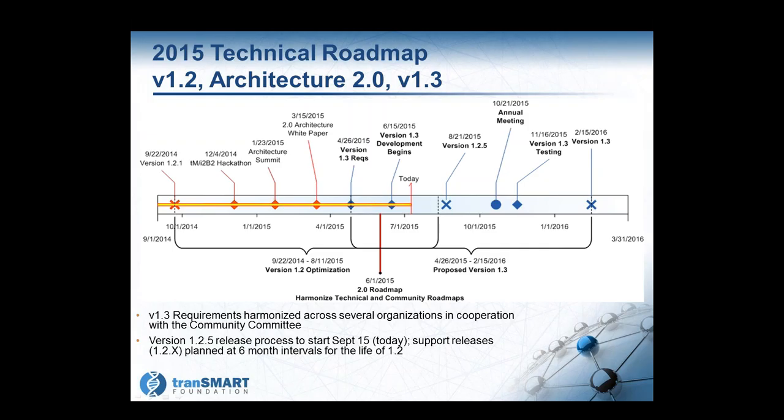We are starting the 1.2.5 release today by implementing code freeze. I'm in the middle of working with folks to get the last pull requests into the code right now. For 1.2.5, we have a plan to provide support releases at six-month intervals for whatever is decided to be the life of 1.2. There is also a plan to bring 1.3 up. We're working on the final version of requirements and the decision about implementors.